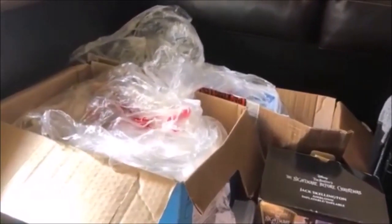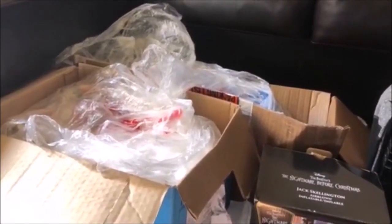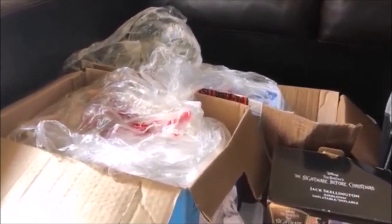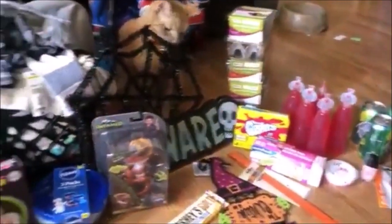We just got back from our dumpster dive — me and NWI Diver. We split up the stuff and now I'm going to show you what I brought home. We started out the day really thinking we weren't going to get anything because every dumpster we looked in was pretty well empty, and then all of a sudden we scored.